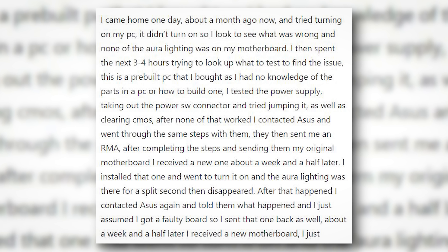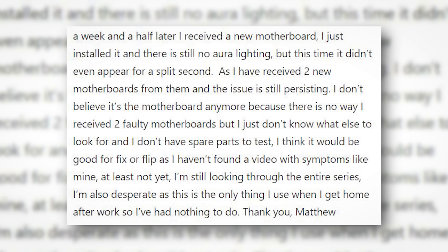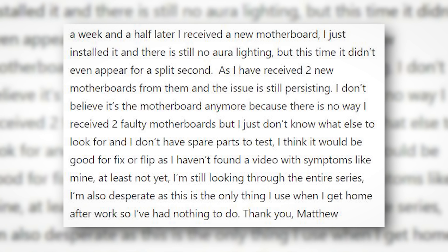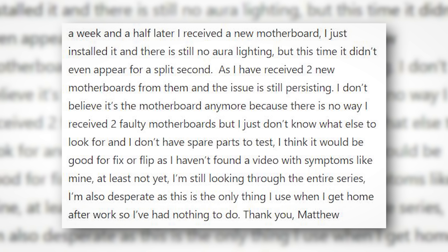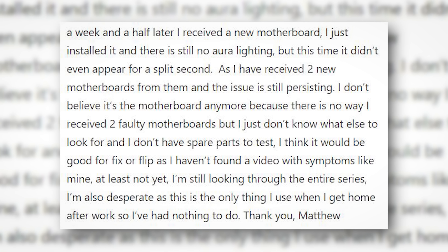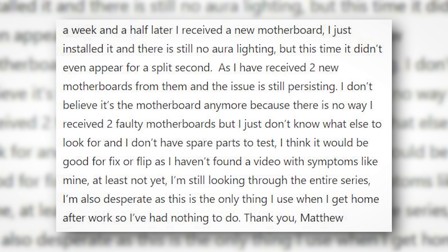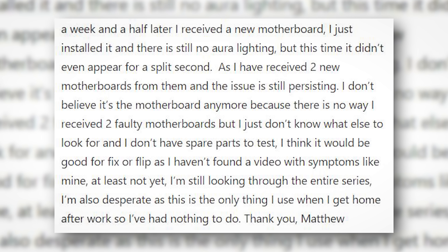About a week and a half later, I received a new motherboard. I just installed it, and there is still no Aura lighting, but this time it didn't even appear for a split second. As I have received two motherboards from them and the issue is still persisting, I don't believe it's the motherboard anymore, because there is no way I received two faulty motherboards. But I just don't know what else to look for, and I don't have spare parts to test.